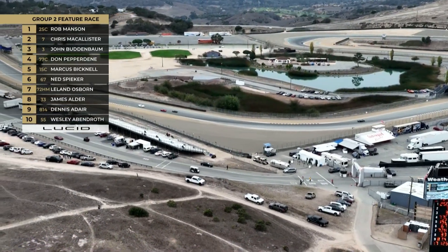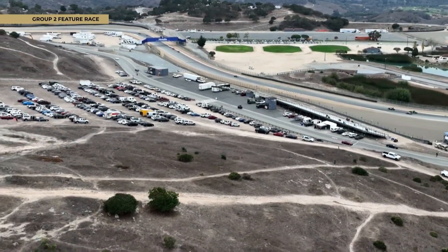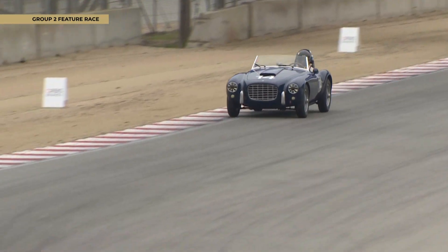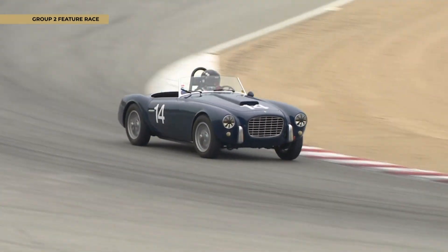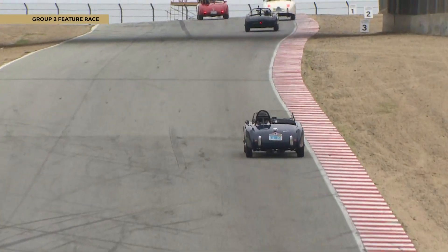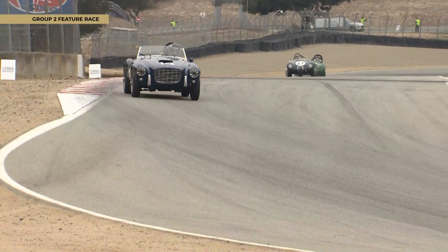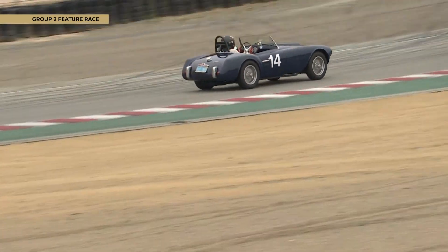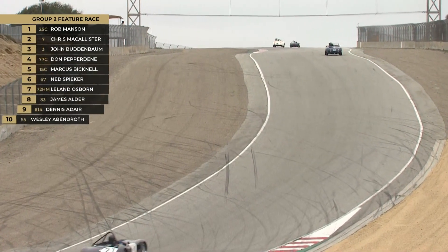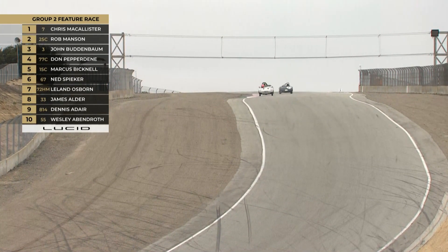Going back to the Jaguar XK120 — it debuted in 1948 at the London Motor Show as a test bed and display for the new Jaguar XK engine, a DOHC inline six. It caused quite a sensation and persuaded Jaguar founder William Lyons to put the car in production. By May 1949 it was tested and proved to reach speeds over 130 miles an hour, making it the fastest production car in the world — though of course that was a long time ago.